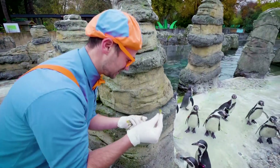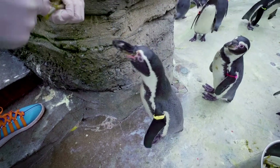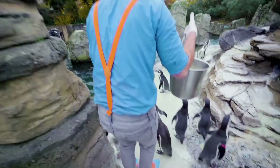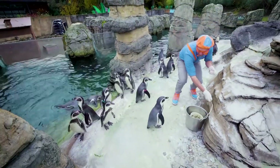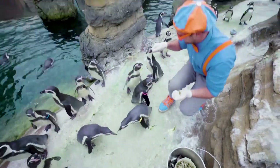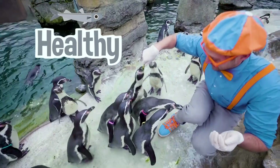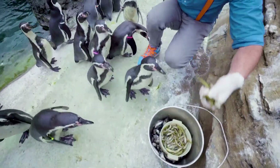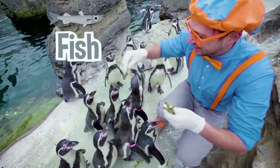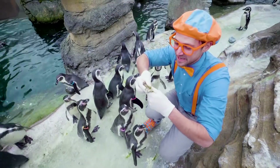These fish are a lot smaller. Fish are nice and healthy for these penguins — just like how we eat fruits and vegetables, they love fish. There are so many penguins that want food! That one right here is so hungry. They have gotten so many of the fish.